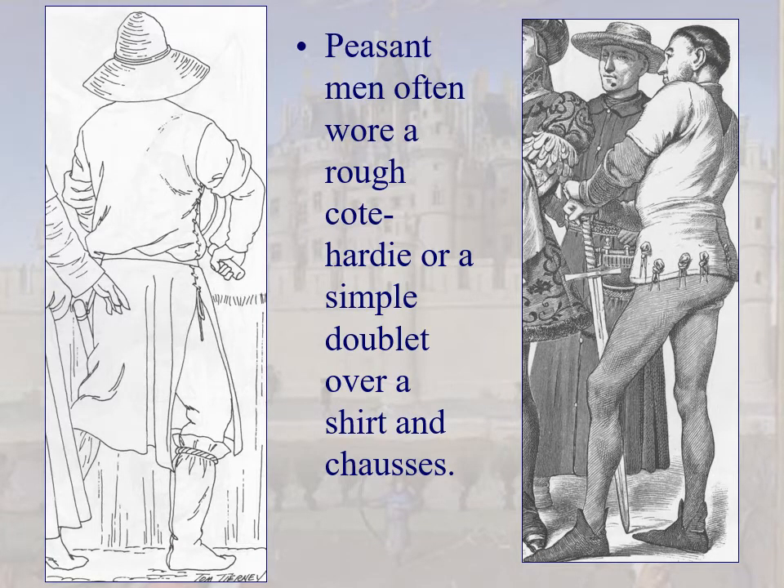Peasant men wore a rough coat-hardy or simple doublet over a shirt and chausses. The picture on the left shows the points — though it's a little confusing because he's wearing hose on the outside. They're probably poked through, and the tie-off points are on the inside. It would be interesting to see one of these garments for real.